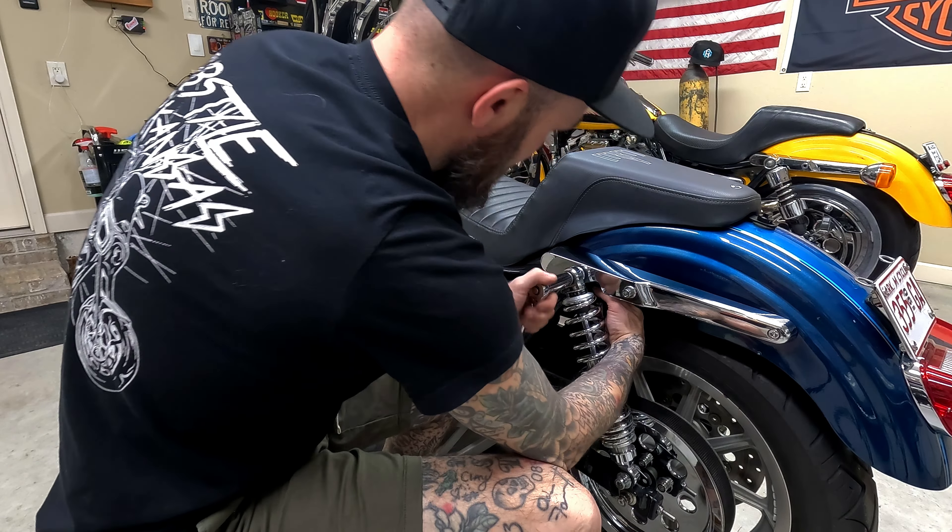Next up we're going to get this aft thinner strip bolt out — same thing, just a 9/16 on the back end. This one actually is a nut on the back end. I said earlier I wouldn't have to remove this, but I just remembered I do have to remove it to get the new sissy bar plates back on. Just know that once you pull this out it will make the cover loose, so try to avoid letting it fall and hit the ground.